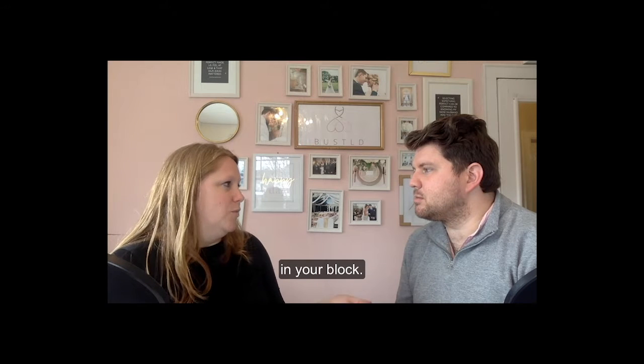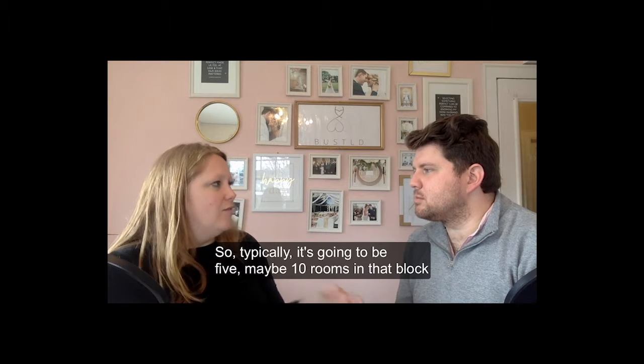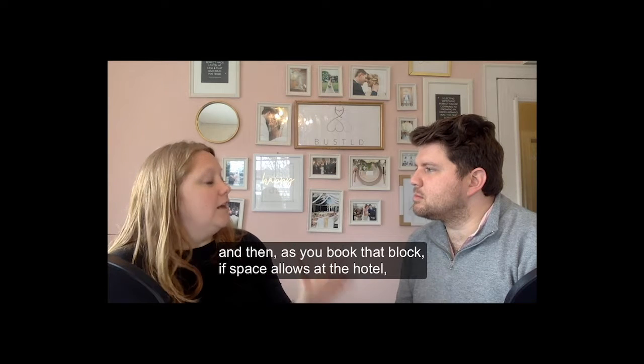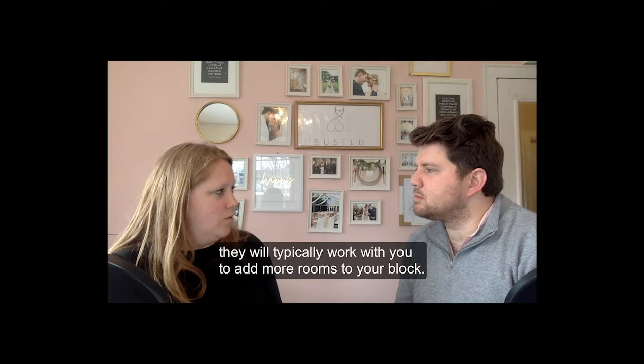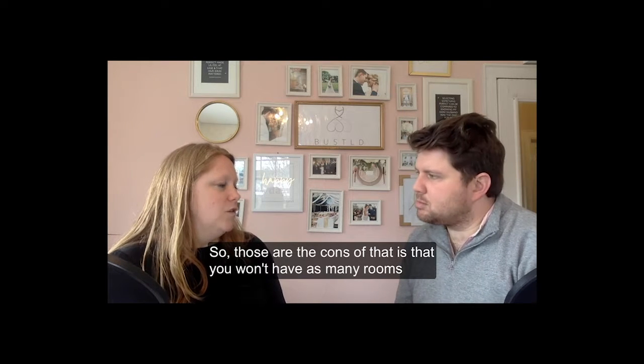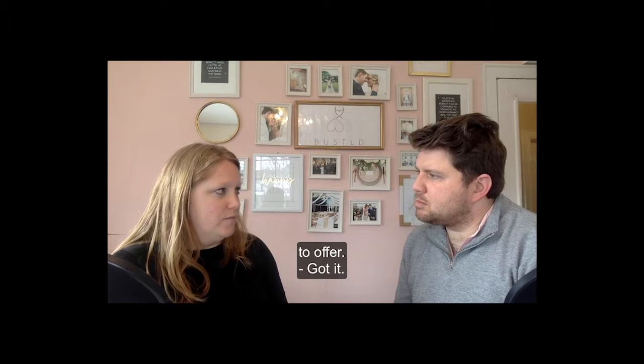You're also going to get fewer rooms in your block — typically five, maybe ten rooms. As you book that block, if space allows, the hotel will typically work with you to add more rooms. So the main con is that you won't have as many rooms to offer your guests.